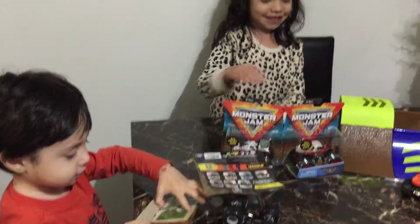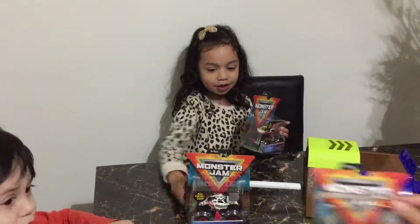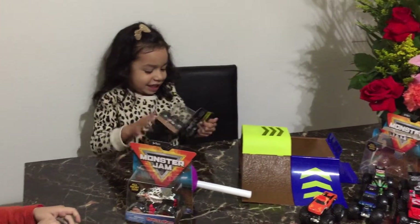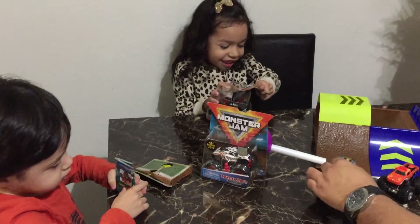Wow, okay, that's my turn. I'm gonna open this one and I really know how — I have bigger hands and I know how to open it. Ready? One, two, three. Oh, it's another one. It's so tricky!